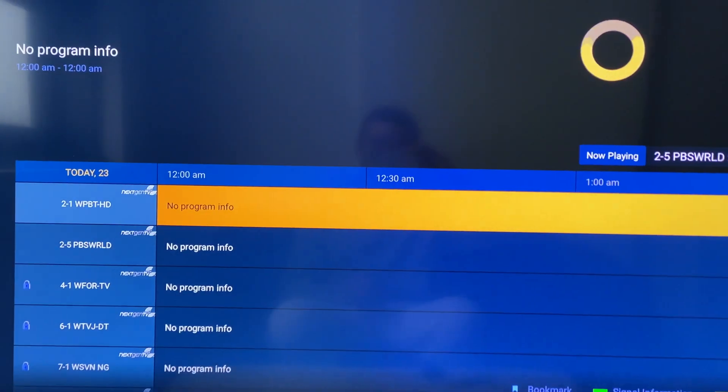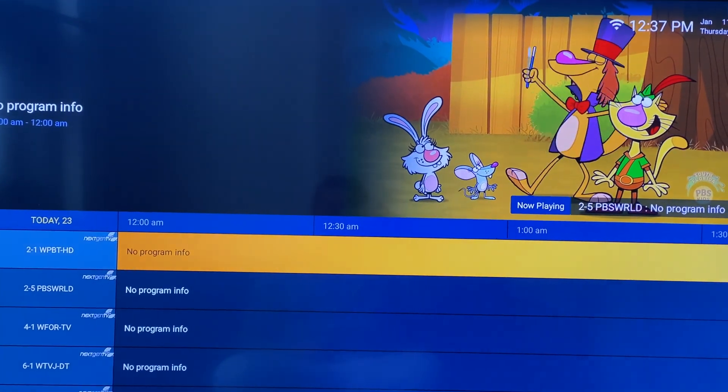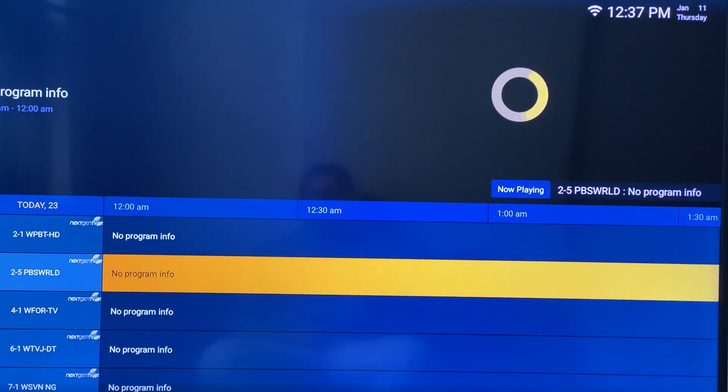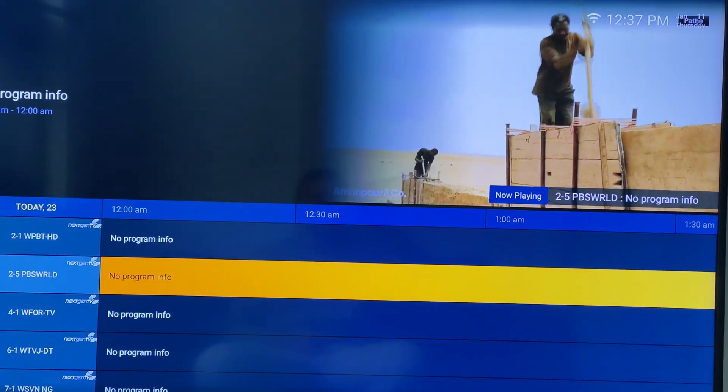So when you tap into one of these, like WPVT here, look at how fast it loads. Let me switch to the other one they're sending, which is PBS World. That's not even two seconds.